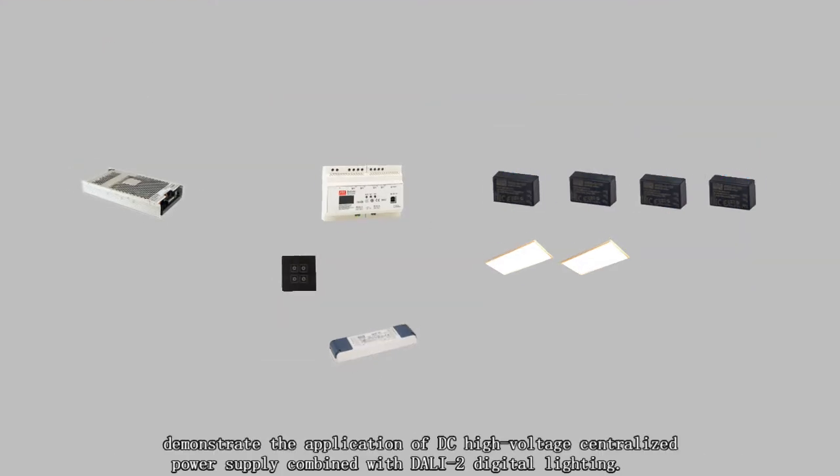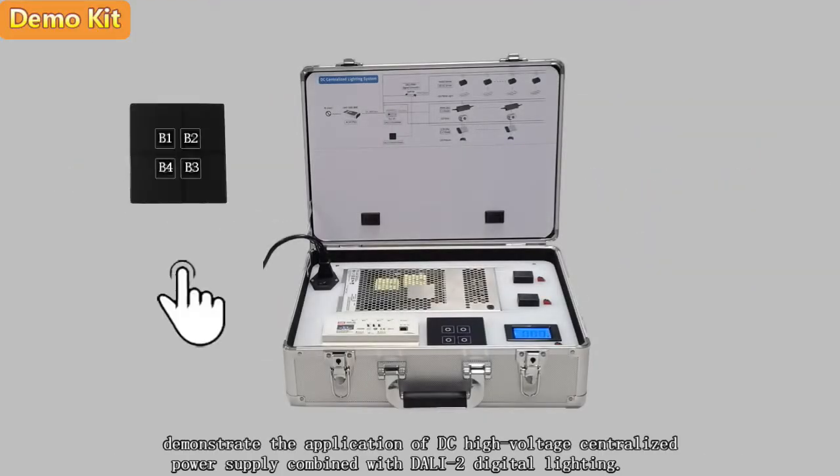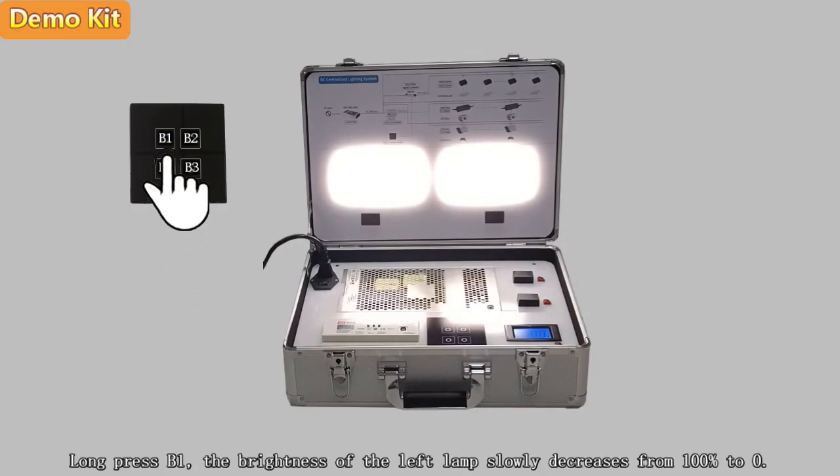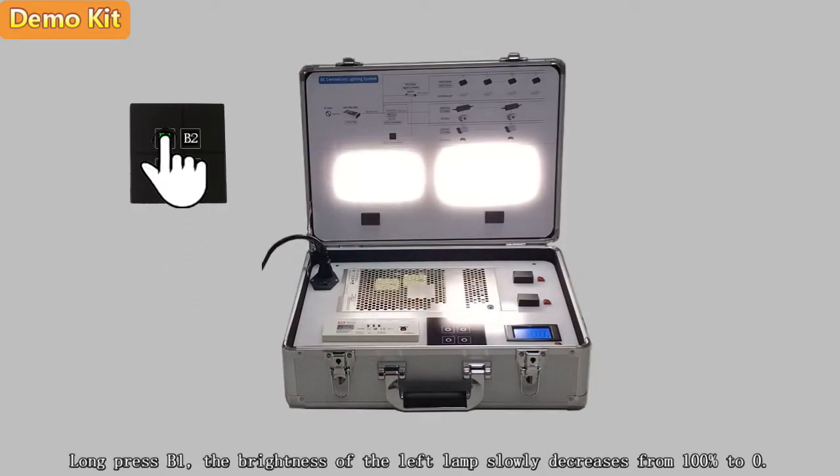Next, a demo kit based on this wiring configuration diagram will demonstrate the application of DC high voltage centralized power supply combined with DALI 2 digital lighting. Click B1 and B2 on the switch panel to turn on the lamps. Long press B1 and the brightness of the left lamp slowly decreases from 100% to 0%.